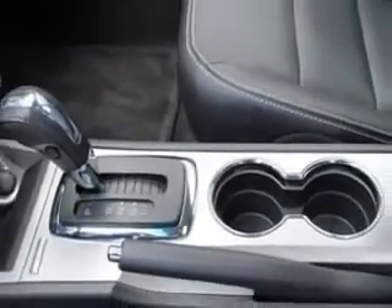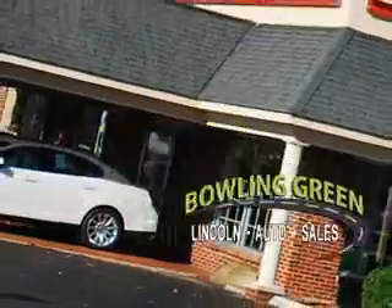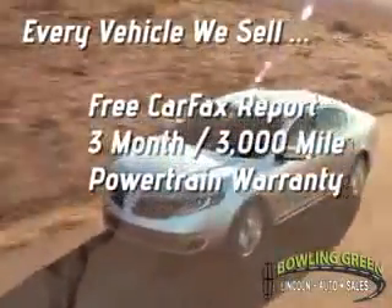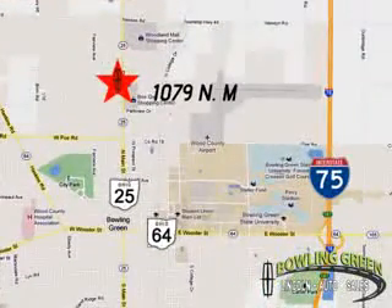See us at Bowling Green Lincoln Auto Sales today. Bowling Green Lincoln Auto Sales is the area leader in internet sales. And remember, every vehicle we sell includes a free Carfax report and a 3-month, 3,000-mile powertrain warranty. Come enjoy a hassle-free car buying experience today.